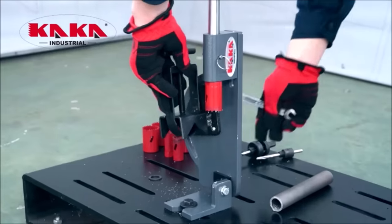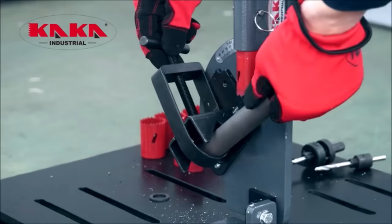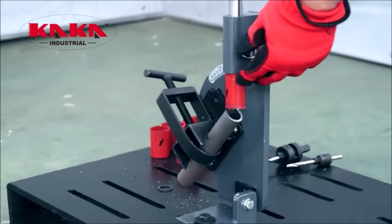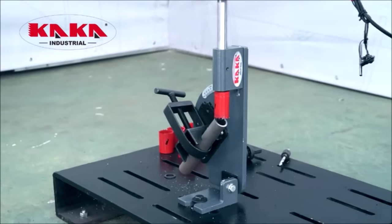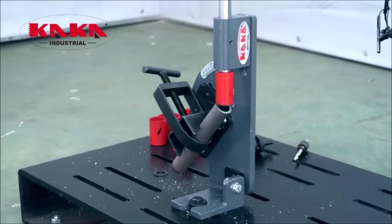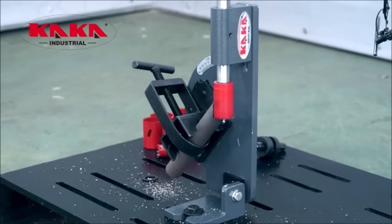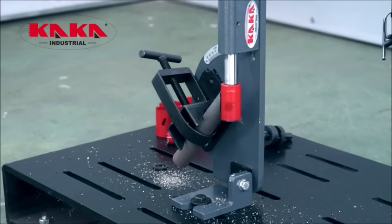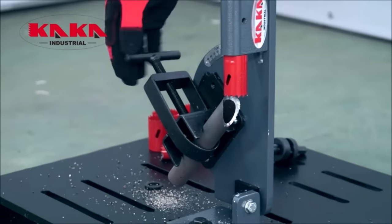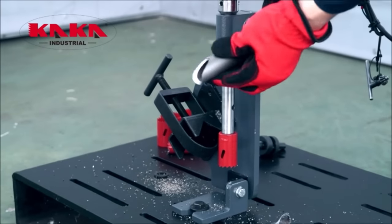The ergonomic design enhances user comfort and simplifies operation, making it an excellent choice for electricians, plumbers, mechanics, and more. The notcher's adaptable base can be easily mounted on drill presses and various work tables. The adjustable pipe holder securely grips pipes and tubing up to 2 inches in diameter. It's a reliable, portable, and adjustable tool — a valuable addition to any workshop or job site at a budget-friendly price.